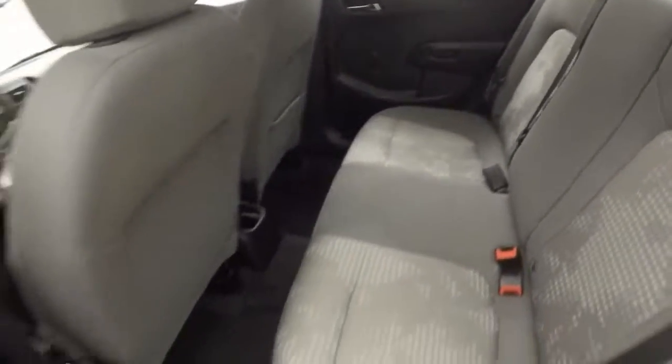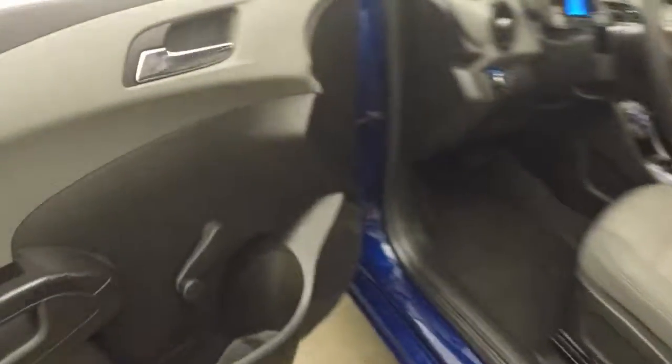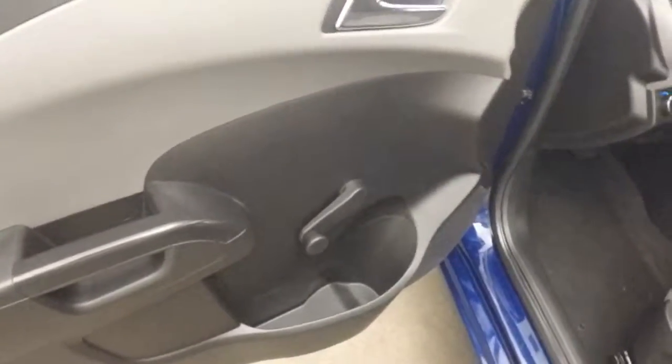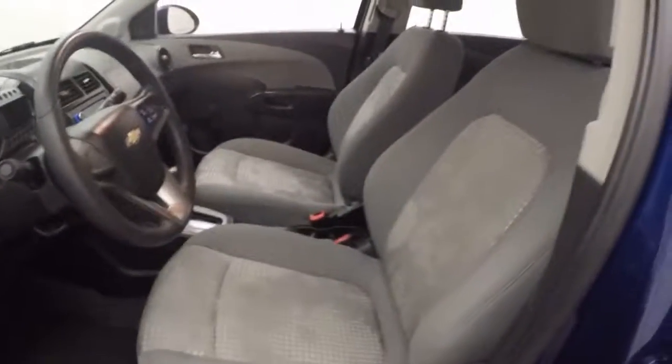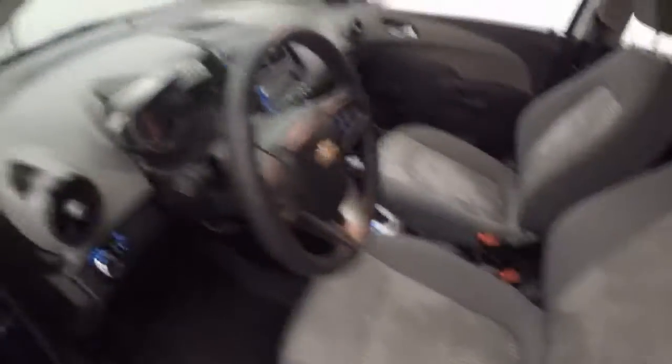Nice interior. Again, a lot of space for a smaller car. This is manual windows all the way around, manual mirrors, manual locks — well, actually it does have power locks. Manual seats.